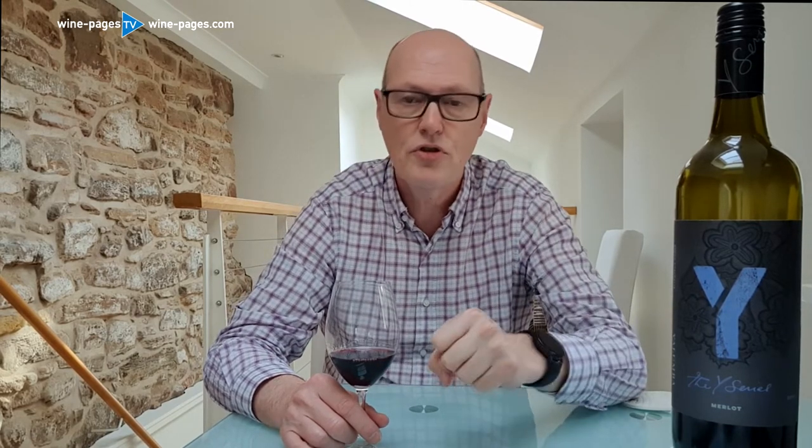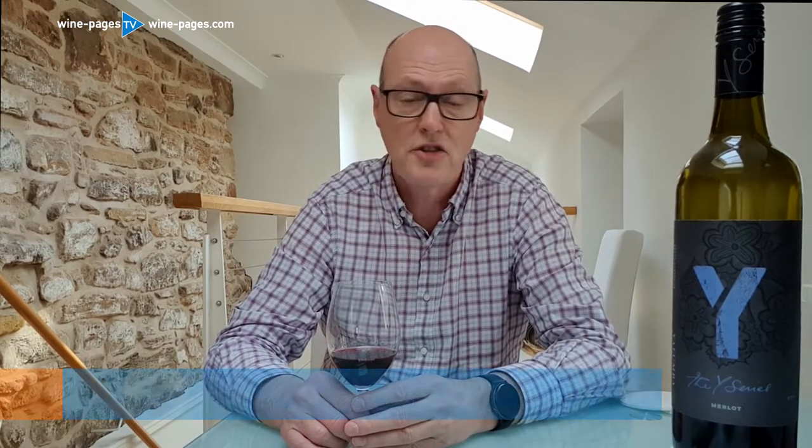Wine of the Week this week comes from South Australia. This is the Yalumba Y-Series Merlot 2019. The Y-Series is the entry-level fighting range from Yalumba, a big but family-owned company competing for shelf space with lots of other wines at a similar price.